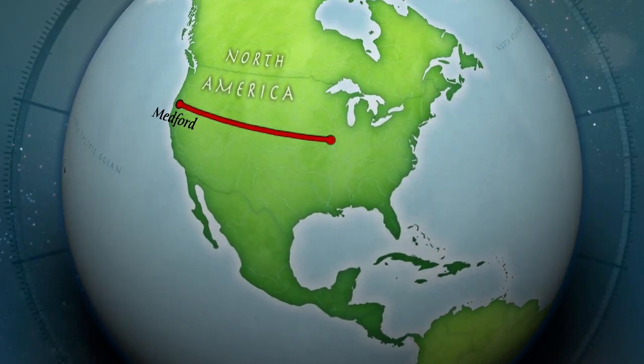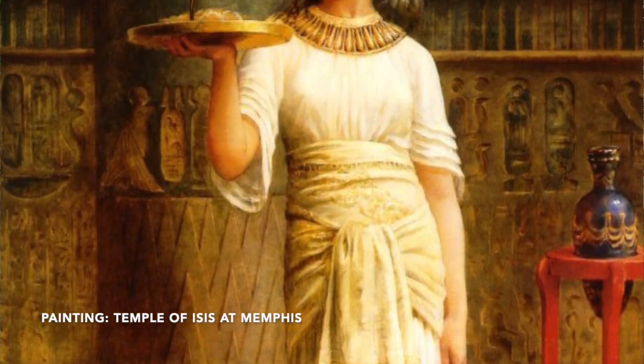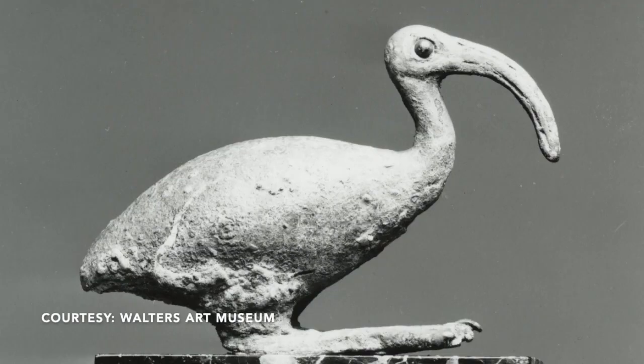Our Sacred Ibis — let me tell you a little bit about them. Sacred Ibis were most known for being in the country of Egypt, and this bird has a rich history all the way back to the pharaohs. They were so revered that pharaohs would have them mummified with them, and actually millions of mummified ibis have been found in the tombs in Egypt. An amazing bird with a really cool rich history.